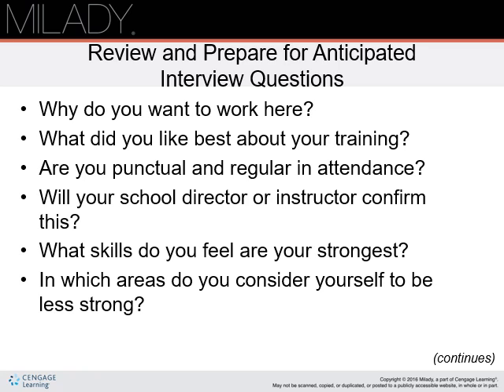Review and prepare for anticipated interview questions: Why do you want to work here? What did you like best about your training? Are you punctual and regular in attendance? Will your school director or instructor confirm this? What skills do you feel are your strongest? In which areas do you consider yourself to be less strong? Have answers prepared for all of these questions, as they are extremely common for most interviews.